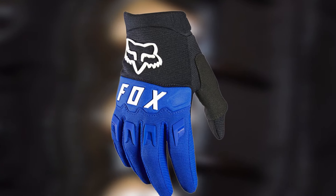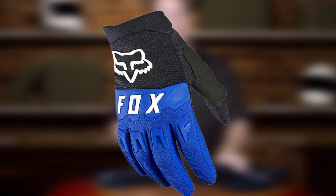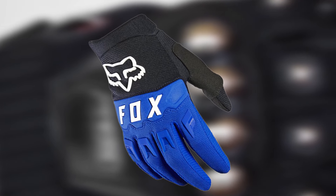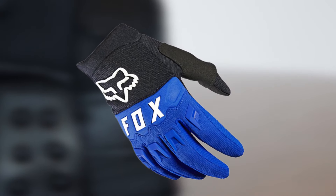For extra mobility, the fingers of these gloves have been designed with mesh gussets, while the knuckles come with padding for trail-ready coverage. Other features include their wrist closure, the molded neoprene cuff system, and the silicon print at the fingertips which offers lever grip.